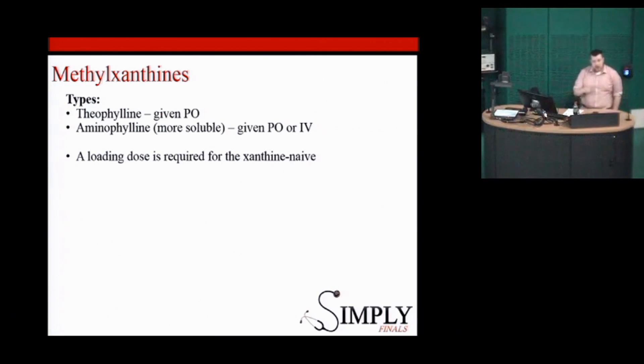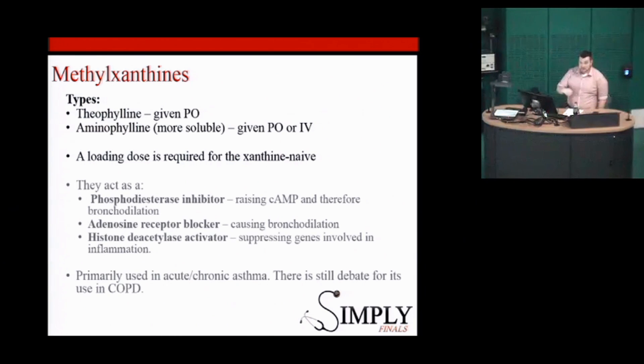It's important to note that a loading dose is required. If someone's coming in with severe asthma that hasn't responded to salbutamol or ipratropium and you're moving towards IV medications, these are a good option. But if they don't normally take aminophylline or theophylline, you need to give them a loading dose. If they already take it, you don't need to give that loading dose — and in fact, giving the loading dose could be dangerous because they have a small therapeutic window.